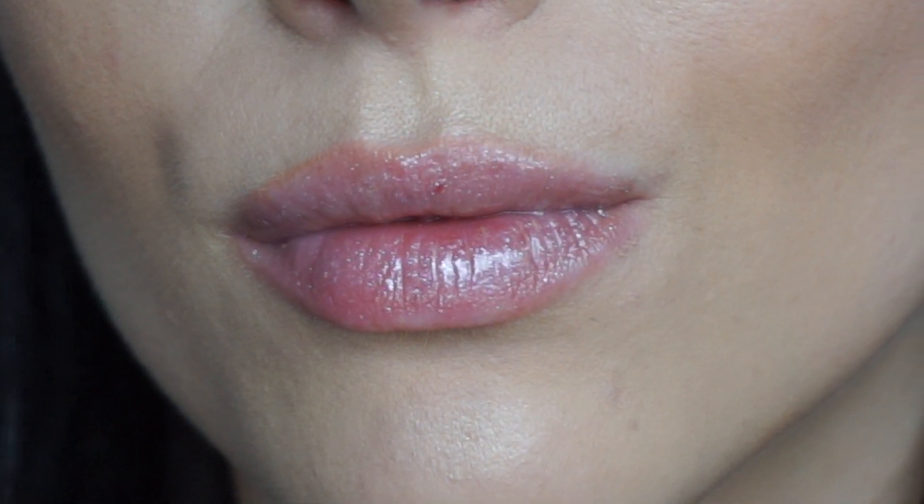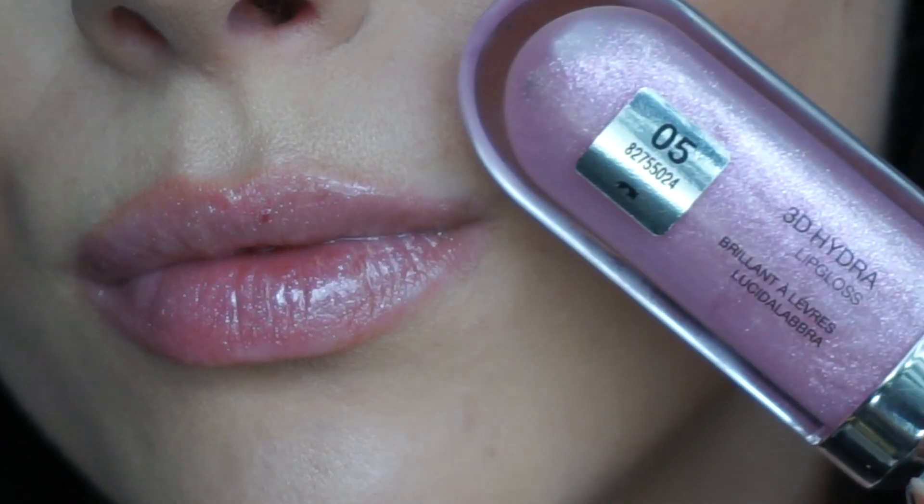The next one is Kiko — I like them, they're affordable. This is the Hydra 3D lip gloss, number 05. You can see my lips are shining from far away already. This one is a bit iridescent. I'm more into pinky lip glosses — that's just my preference. I like light pink; beige ones just wash me out completely and look more brown than anything else on me.